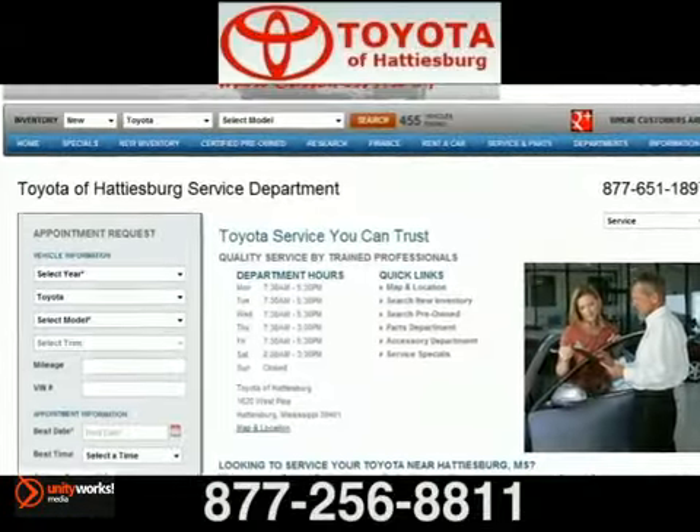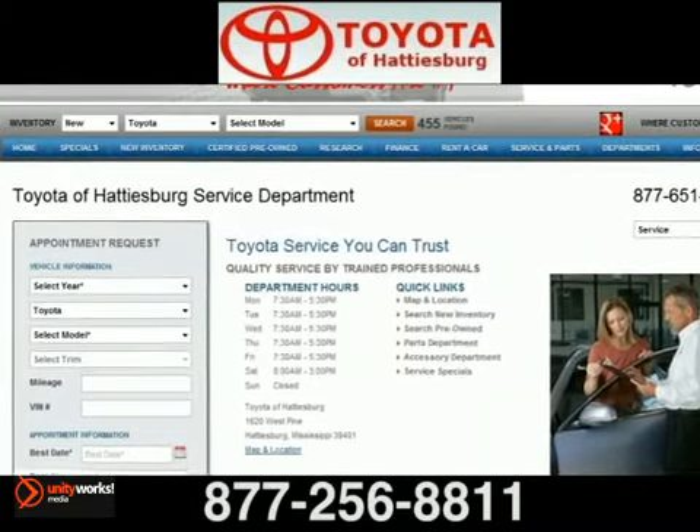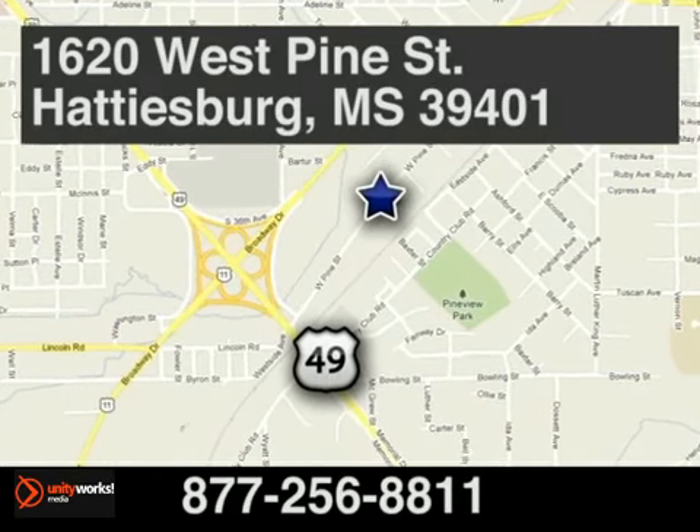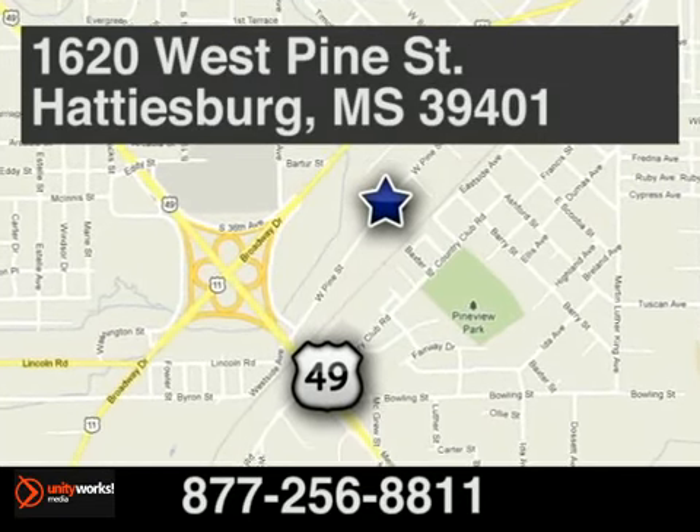Toyota of Hattiesburg. Schedule your service appointment online or give us a call today. We're located at 1620 West Pine Street in Hattiesburg, Mississippi.